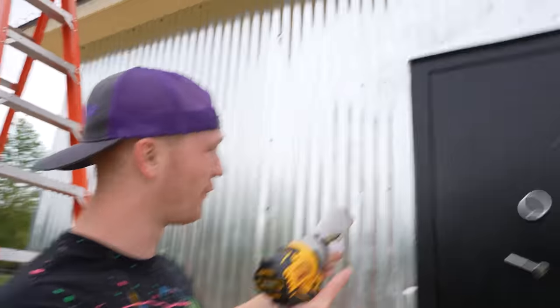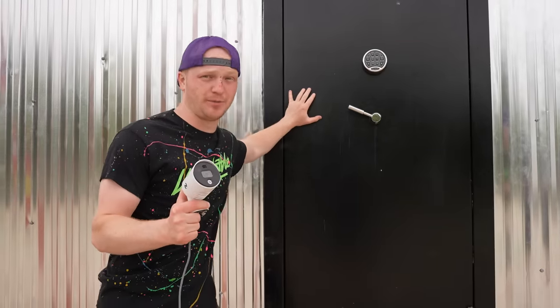First camera installed. This camera's super important because it's going to watch the front door, which is the most common entry point.